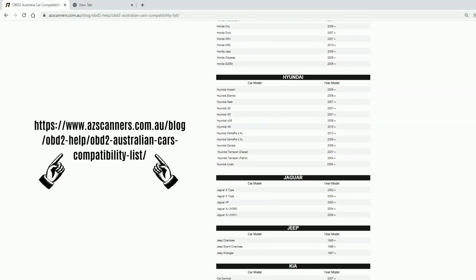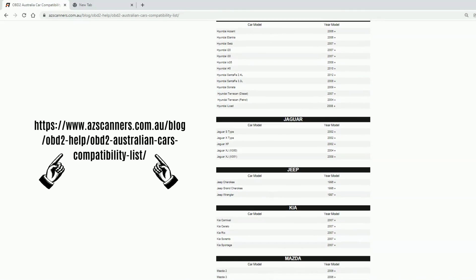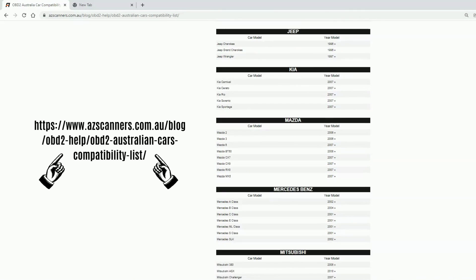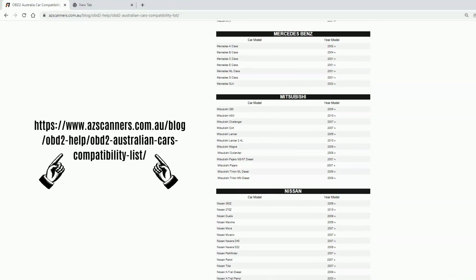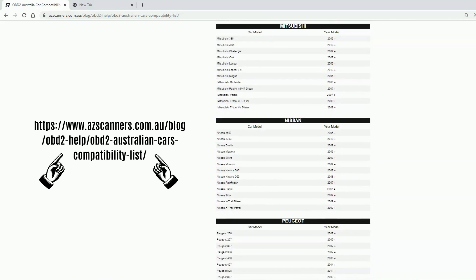There are also many vehicles in Australia where the engine reports as OBD2, but the other modules in the vehicle — such as the advanced engine, transmission, brakes, and body — are actually OBD1.